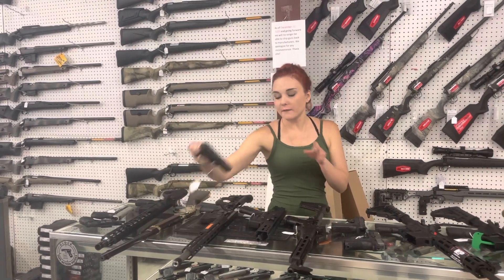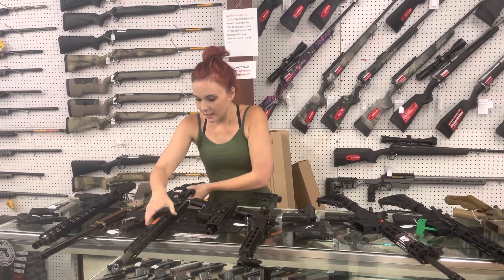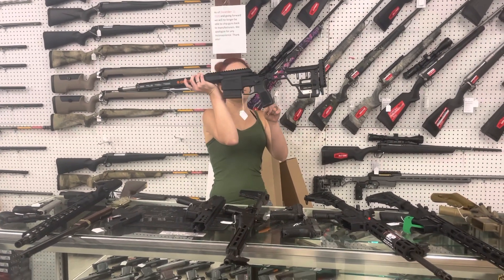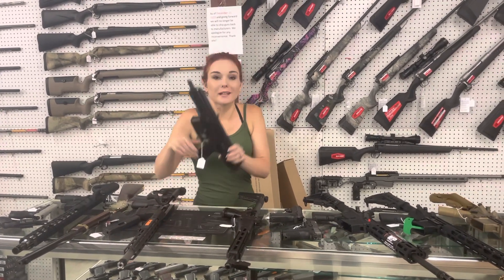Taurus GX4 — I've got them in the all black and also the flat dark earth slide. They're going to be $325. SIG — I can't say the SIG Cross prices, but I've got the SIG Cross in 6.5 Creedmoor in stock.